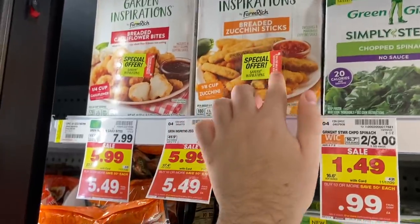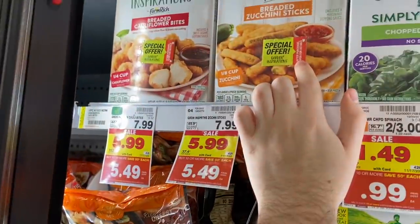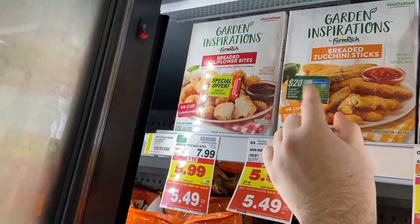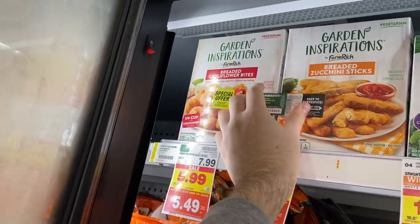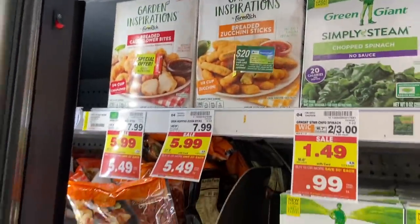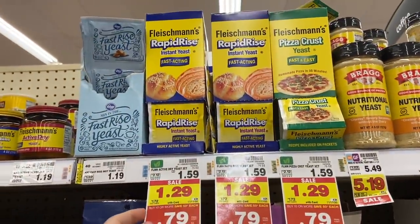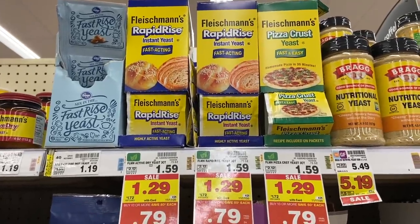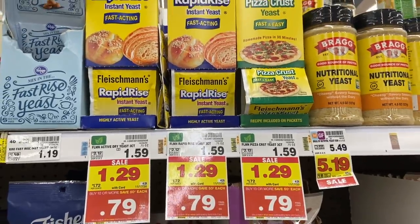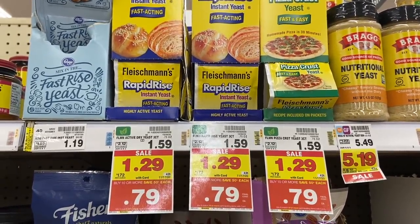This is a really big money maker: Garden Inspirations breaded vegetables are $5.49 on the mega sale. If you purchase them, there's an offer where you answer their survey and they'll send you a $20 cash card back — crazy! Also, the Fleischmann's yeast is 79 cents on the mega sale. We have a 75 cent off one paper coupon from the 9/27 SmartSource, making this yeast just four cents — stock up!